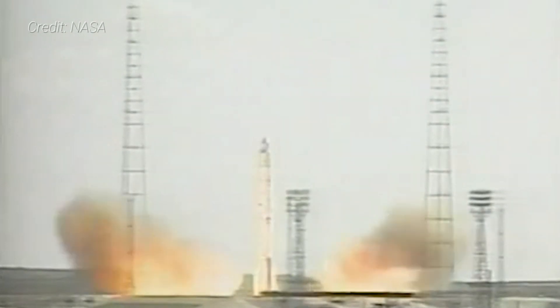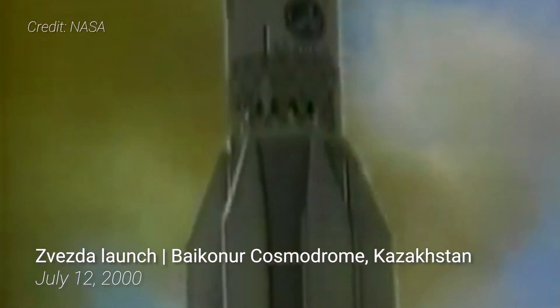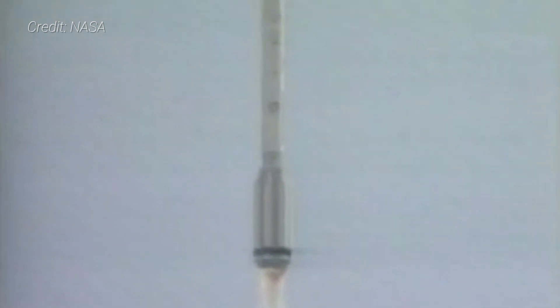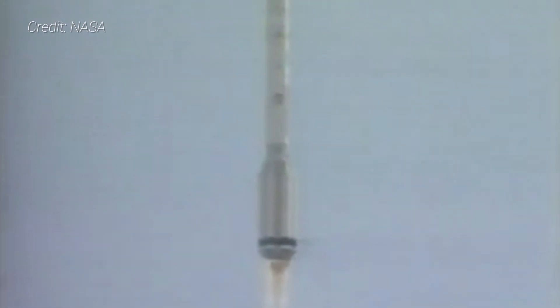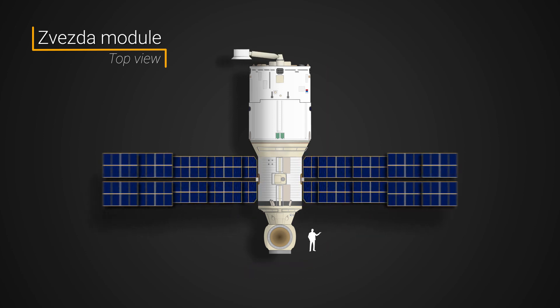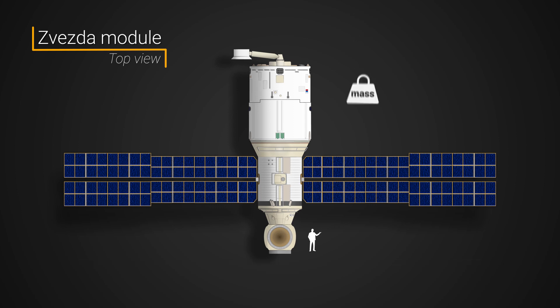Zvezda, which means 'star' in Russian, was the first fully Russian contribution to the International Space Station. It launched atop a Proton rocket on July 12, 2000 from Baikonur Cosmodrome in Kazakhstan and docked with the two-module ISS two weeks later. The module itself is 4.35 meters wide and 13.1 meters long, has two solar panels that stretch out a total of 29.7 meters, a mass of 20,300 kilograms, and a pressurized volume of about 90 cubic meters.